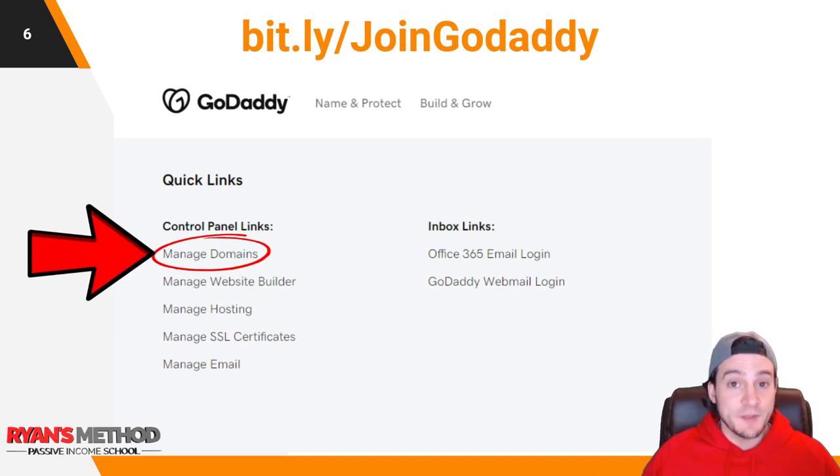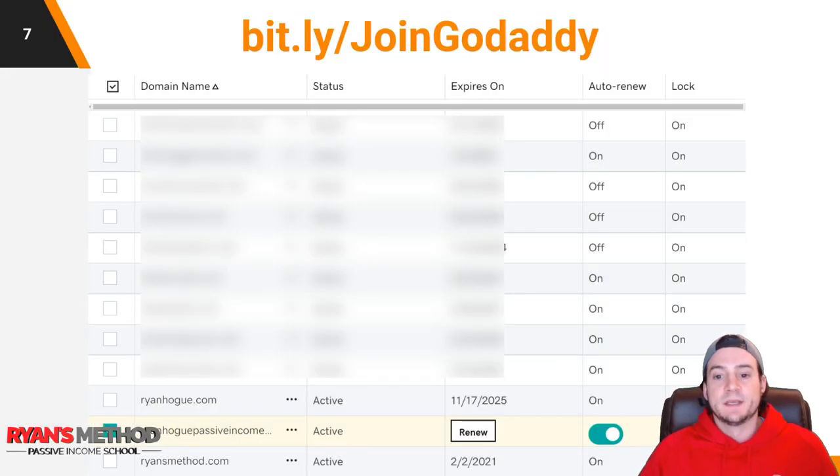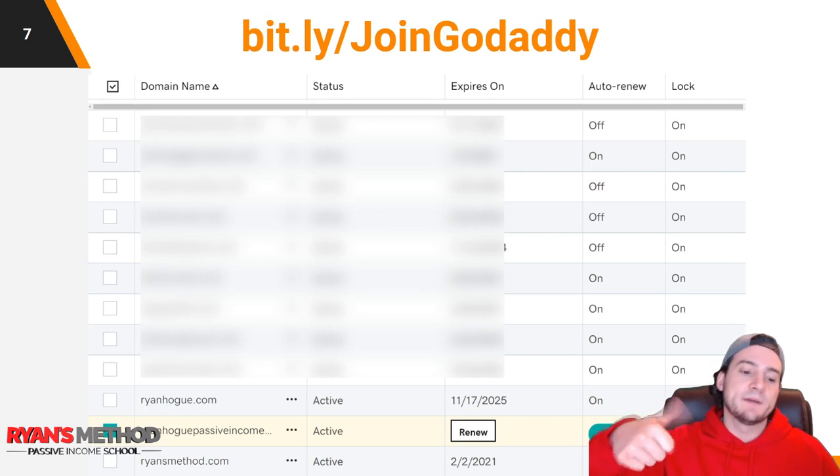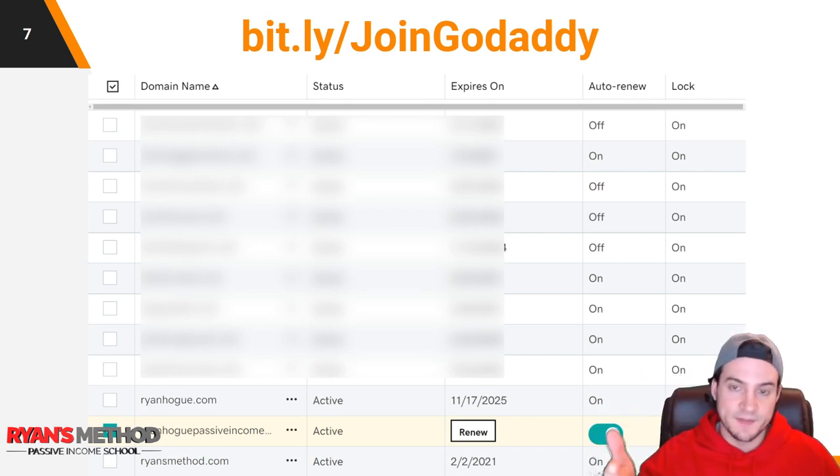Now that you've got your GoDaddy account and your domain name, go to Manage Domains. You might need to click your name in the top right corner and then go to Manage Domains, but either way it should be in the control panel. You should see a list of all your domains. I have a bunch of domains on my account — I blurred out a couple of the private ones — but as you can see, I've got ryanhogue.com.